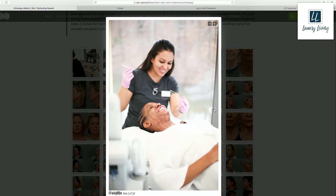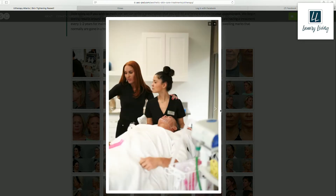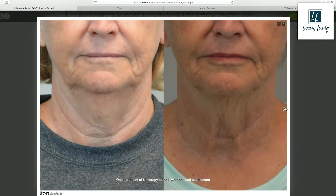You get that nice tightening effect. A study actually placed a temporary tattoo on somebody's face and saw that the tattoo shrank about 20 percent. It's best to stack these treatments, and it's awesome if you're not ready for a facelift, or even just for upkeep after a facelift.